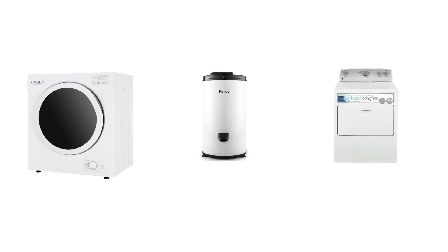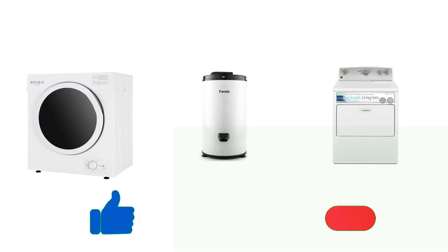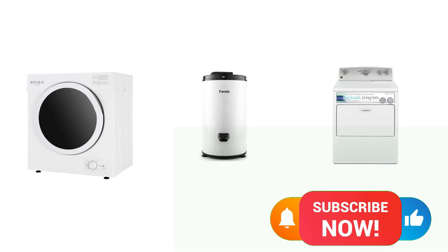So that sums up the top portable electric dryers. We hope you enjoyed the video — if you did, please leave a like, and if you're new here, hit that subscribe button. Until next time, have a great day.